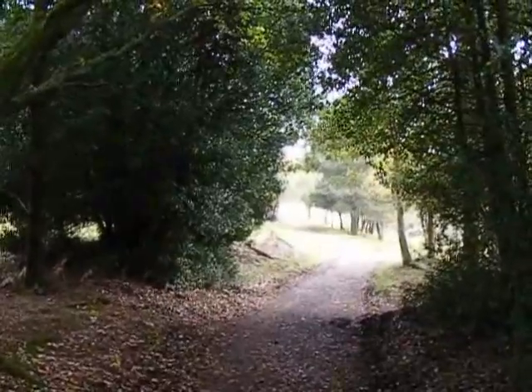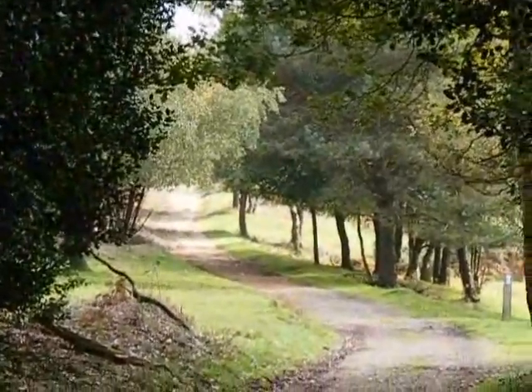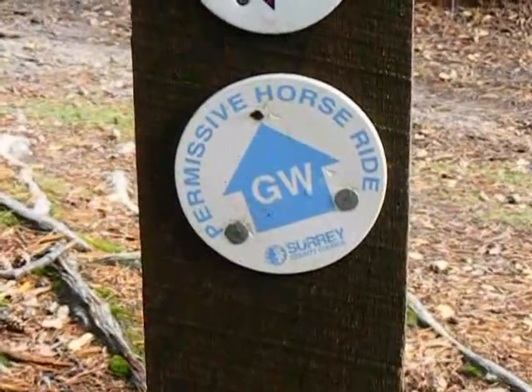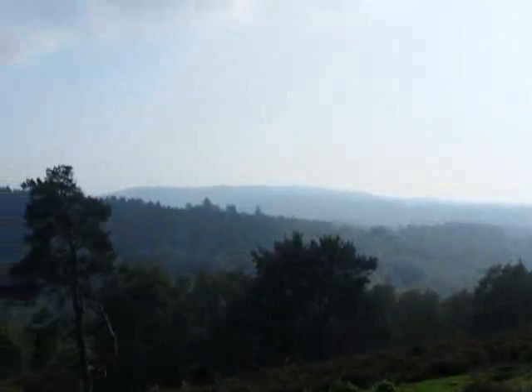The Greensand Way marches onwards. At this path junction, confirmation that we're on the Greensand Way. Now it comes to this astounding view, but it's hazy.